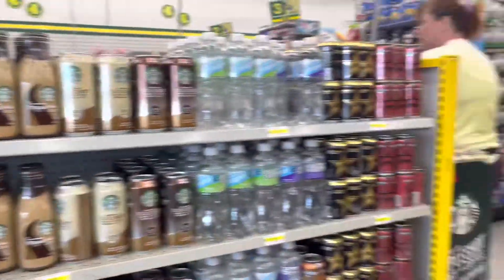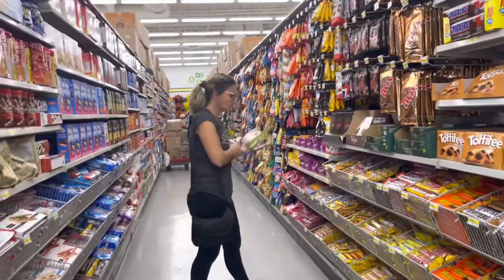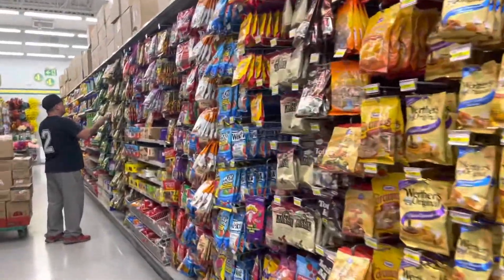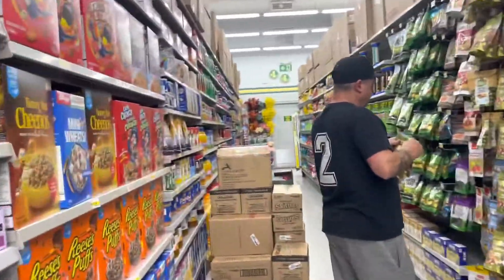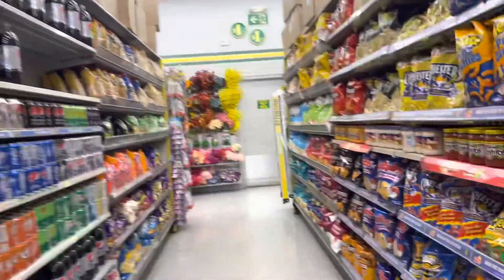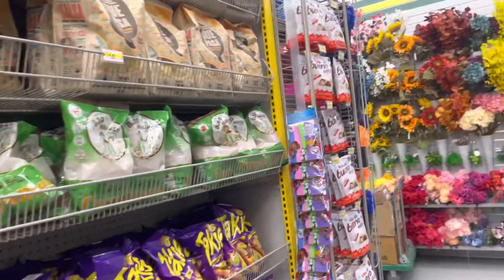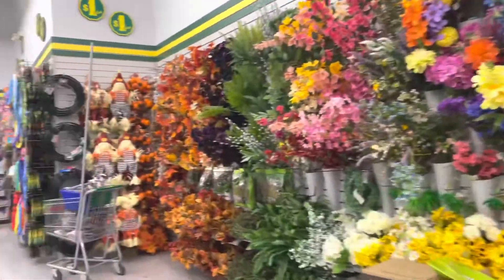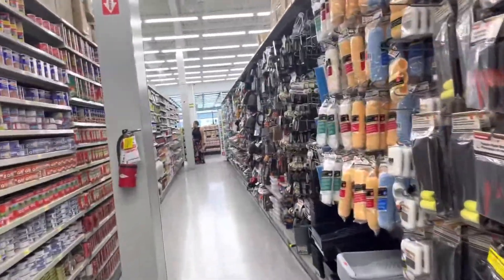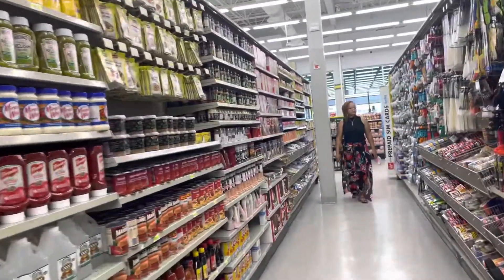I don't see the Starbucks brand in my Dollar Tree, so that was different — but you're paying for it, it's a gas station price. And here is a rose — a rose of sugar. And your cereal. They did have a lot of name brand items in this store. It wasn't a lot of generic things like you'd find in some of our Dollar Trees. This one had a lot of name brand items.